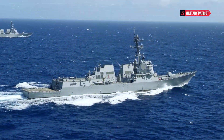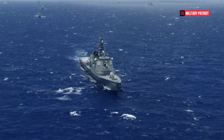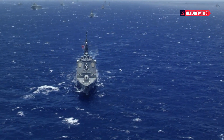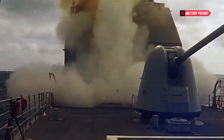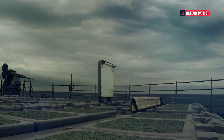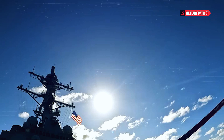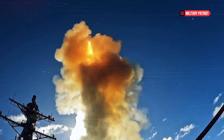The USS Ross is part of the Arleigh Burke-class of destroyers, which is a class of technologically advanced multi-mission ships designed to handle a wide array of tasks. These ships are known for their versatility, survivability, and advanced technology. The USS Ross, like its sister ships, is equipped with state-of-the-art systems that enhance its combat capabilities.